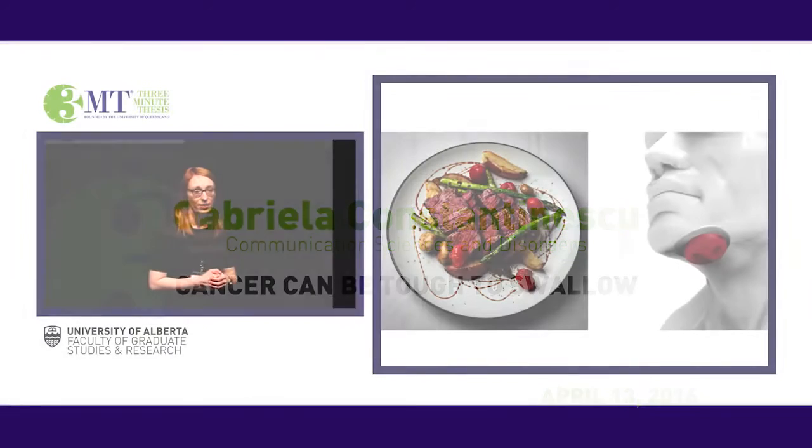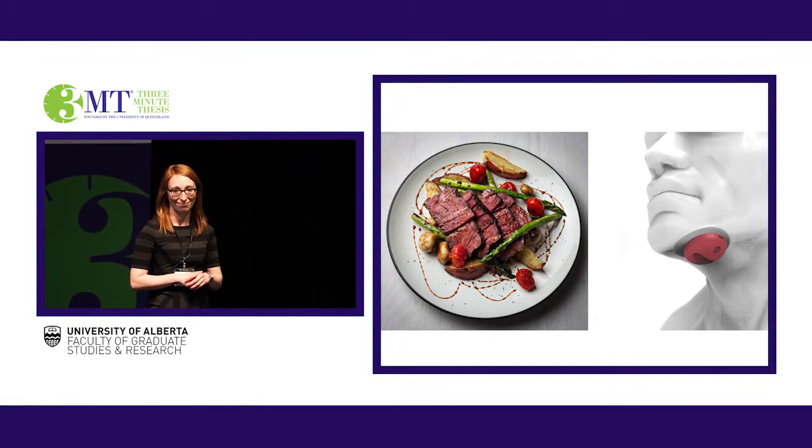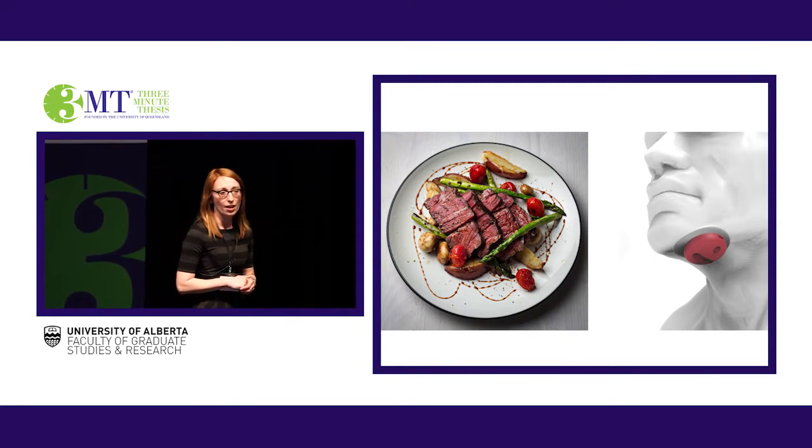I want you to stop for a moment, and imagine that this food has been placed in front of you. You crave it, but you can't eat it. In fact, if you want to have this at all, it's best that you puree it in a blender first. This is the reality for as many as 70% of head and neck cancer patients who have had to trade in their ability to swallow safely for their survival — patients who now associate food with a fear of choking or lung infection, as opposed to something that brings us joy.